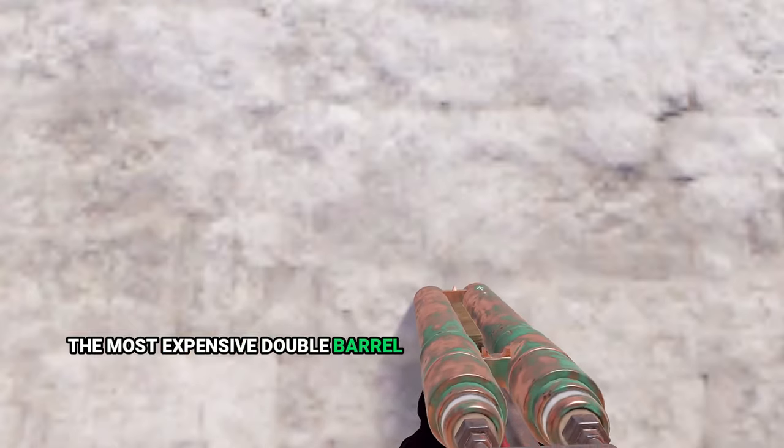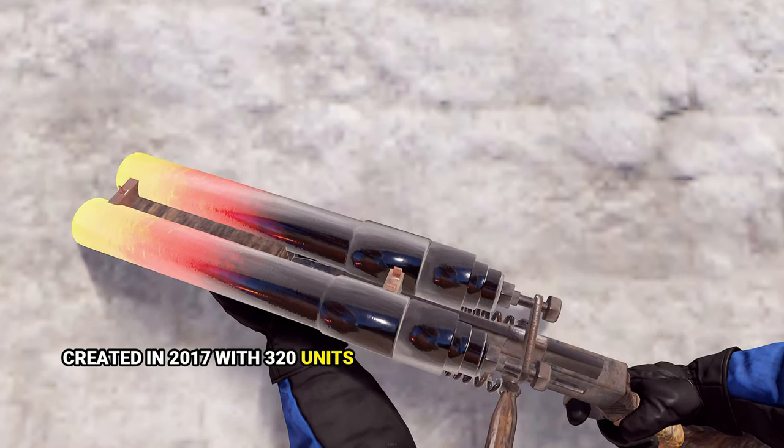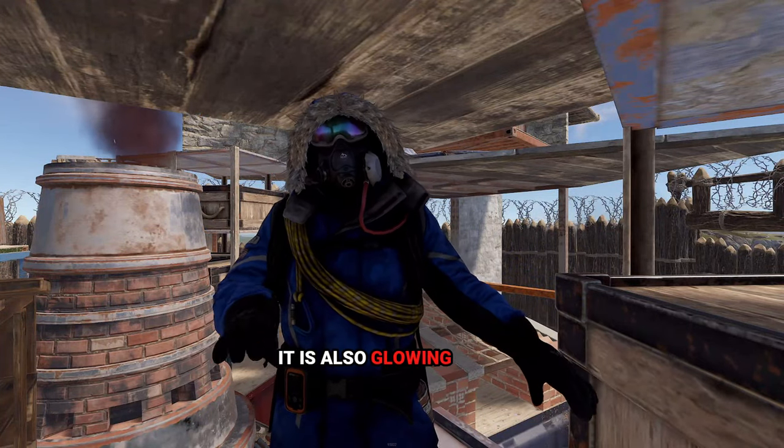The most expensive double barrel shotgun skin is the Heat Double Shotgun, created in 2017 with 320 units in supply and listed for $16 on Steam Market. It is also a glowing skin.